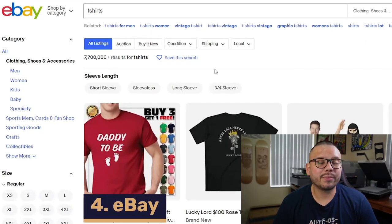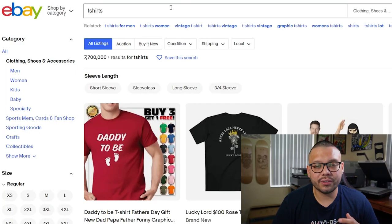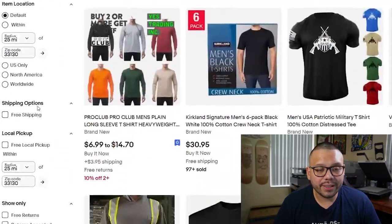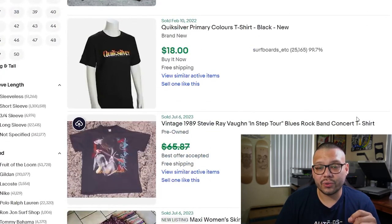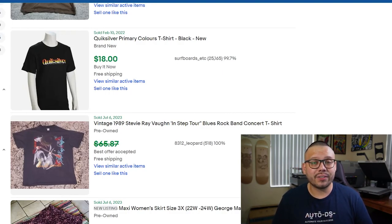Last but not least, we have eBay. One of the best things about eBay is the fact that you're able to see what has sold in the past — you can see what sold yesterday, for that matter. This is super helpful because it tells you exactly what people are currently searching for and purchasing. To do this, just search up what you're looking for — in this case t-shirts — and then on the sidebar scroll all the way down to show only, click on sold items, and wait for it to refresh. You'll see all of the different items that have sold and for how much. eBay also has fantastic customer service and the buyer-seller protection program, so if there's any problem with the transaction or the item itself, you can contact eBay and they'll take care of it.